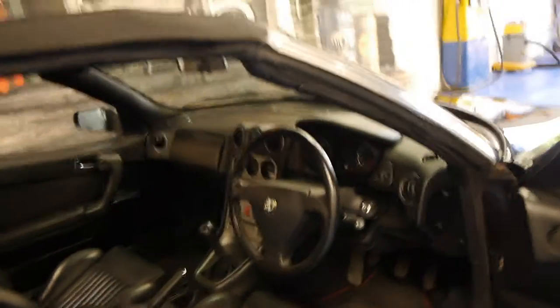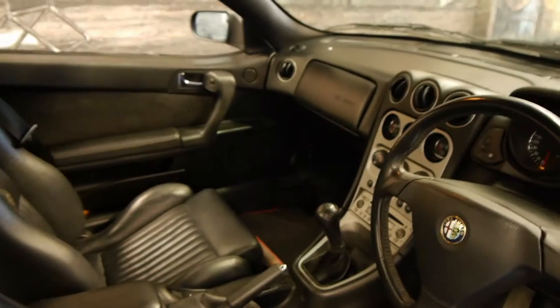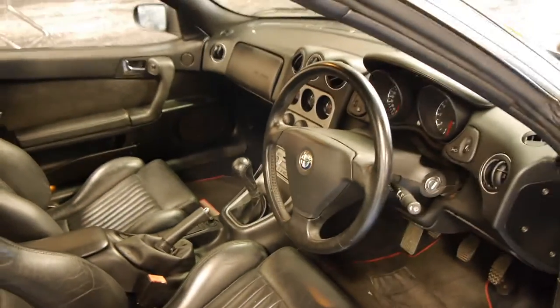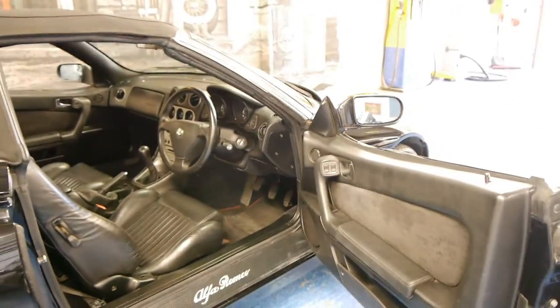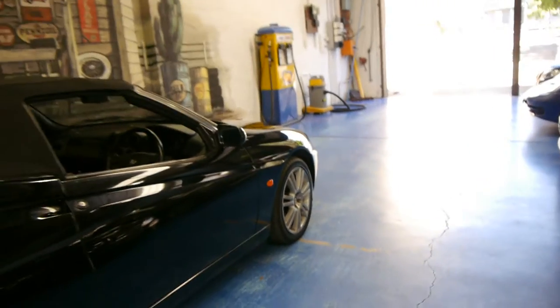We think these represent excellent value. This is a manual, they've got leather seats, electric windows, and obviously it's convertible. They've got the two litre JTS engine which is also very reliable if well serviced. They sound fantastic and they're a very, very nice shape.